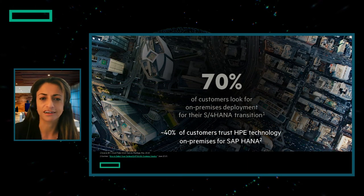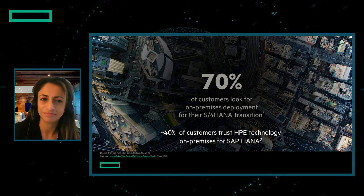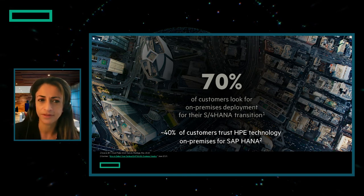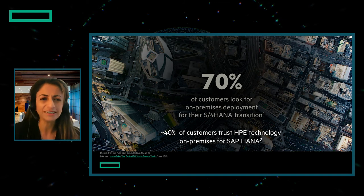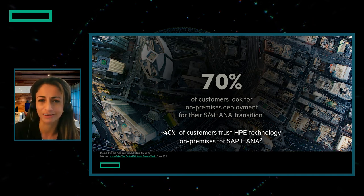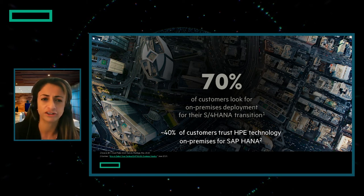The next workload I'd like to cover is SAP HANA. SAP HANA runs many, if not most, manufacturing organizations, including our very own here at HPE. SAP finds that 70% of customers are looking to remain on-premises with SAP HANA as they migrate to S4, for the reasons we discussed earlier: performance, resiliency, security, IP protection, and control.